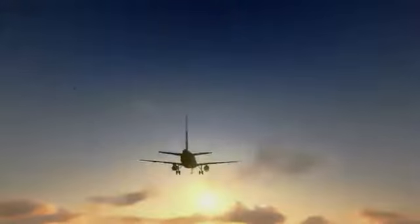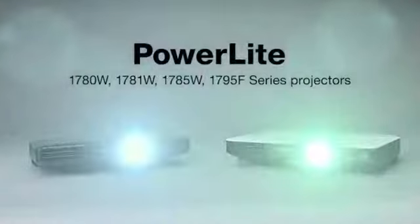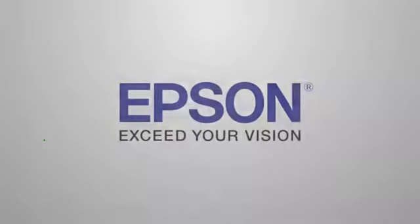Thin, light, and powerful. Take it anywhere where business takes you. The new ultralight and thin PowerLight 1700 series projectors from Epson — powerful performance from a compact device. Epson. Exceed your vision.